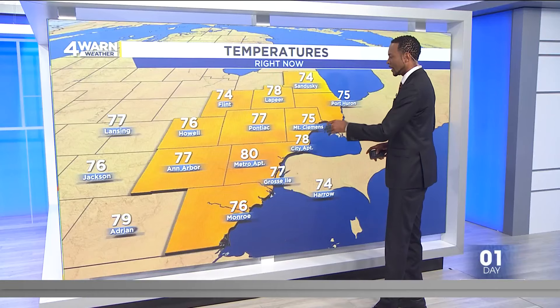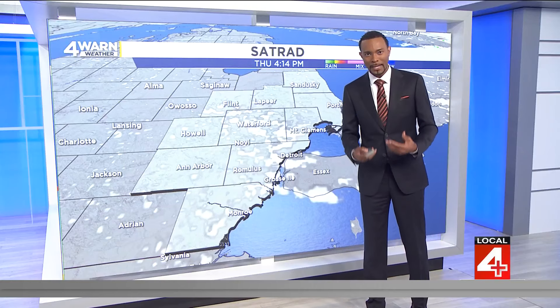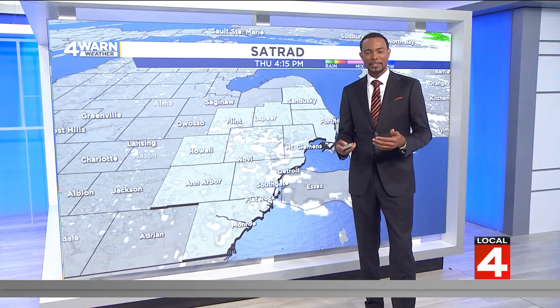From Mount Clemens to downtown Detroit, we do have some clouds in the area, but I don't think we're going to mind it too much because of the amount of sunshine we have over the next few days. Here are the current temperatures: 80 at Metro Airport in Romulus, 74 in Sandusky, and 76 in Hal. Those temperatures tumbling a little bit more as we get into the late afternoon and early evening hours.